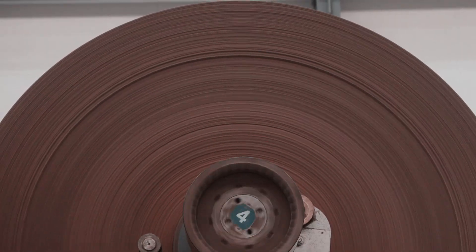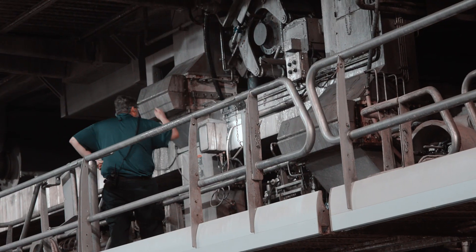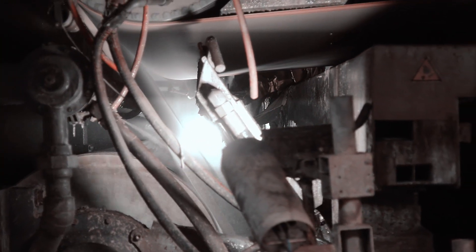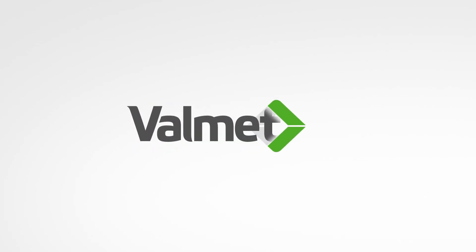Overall, it's a good package. I would buy more stuff from Valmet. Oh wait — we are.